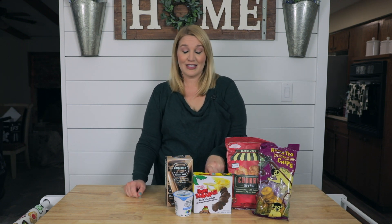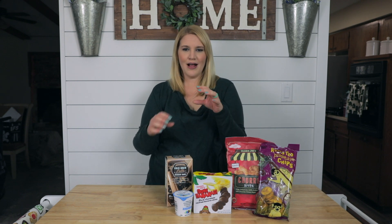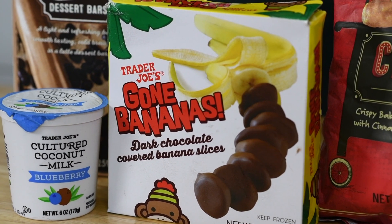The next one is these Gone Bananas little treats. They're not actually popsicles — they're like slices of bananas covered in dark chocolate, and I absolutely love them and highly recommend them.